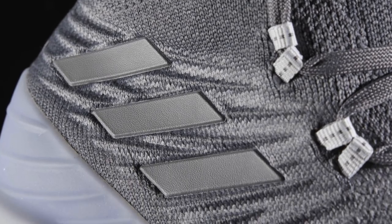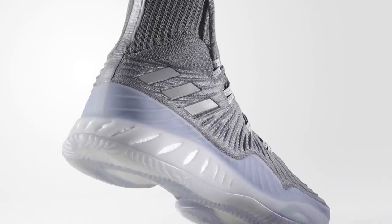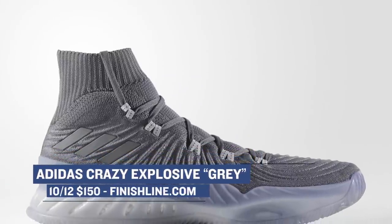Switching up to the three stripes, Adidas has the Crazy Explosive dropping in a gray colorway. The Crazy Explosive is one of my favorite shoes to play in in 2017 and if you haven't had these on, you should definitely give them a go. Those will cost you $150 and you can grab those over at Finish Line.